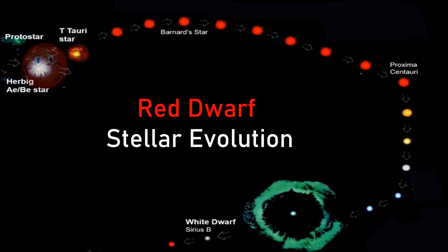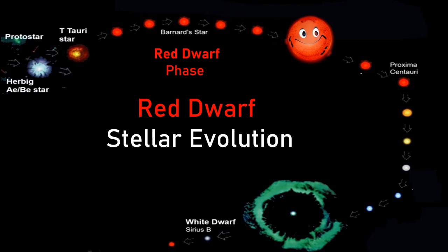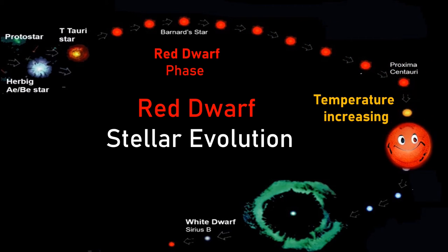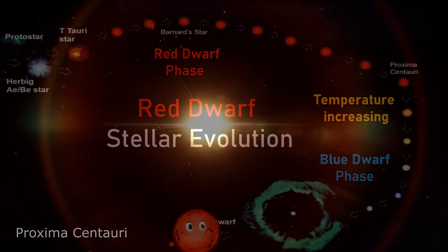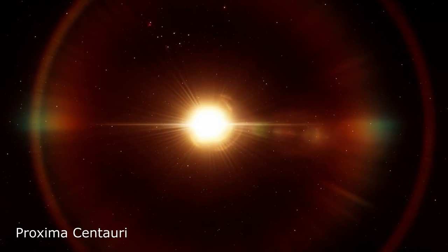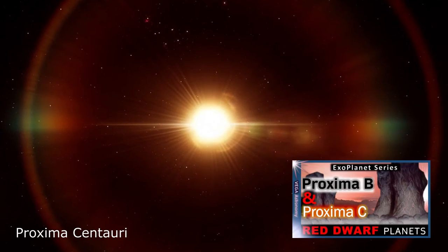The stellar evolution of a red dwarf is also thought to increase in temperature as it ages, although there is little evidence yet of any blue dwarfs within our galaxy. What this means is that the habitable zones of red dwarf stars will no doubt increase with age and become more wide and hospitable. It's also thought that red dwarfs are more likely to become stable as they age, so maybe there is hope for Proxima yet, and indeed its furthest out planets.